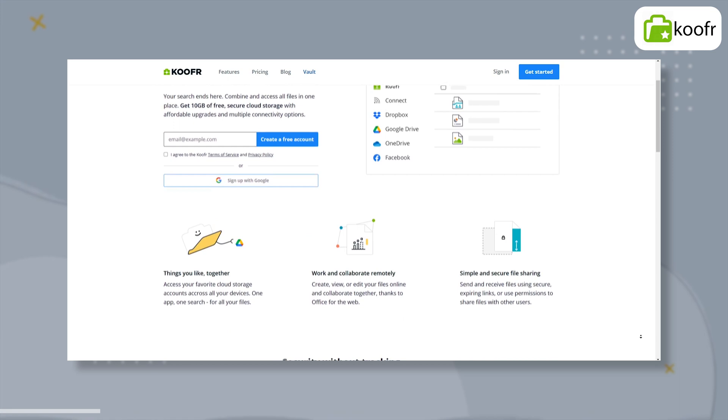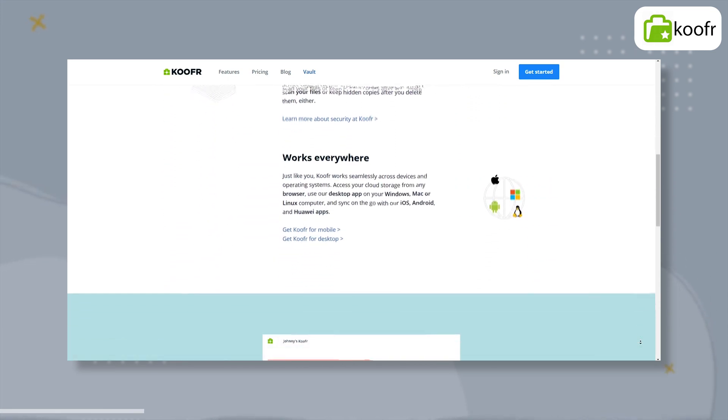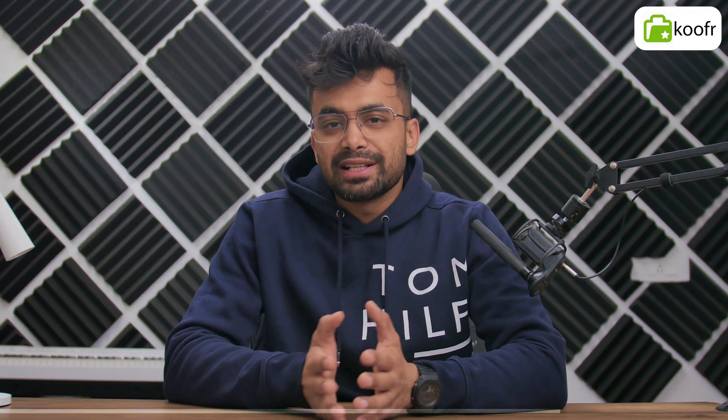Koofr is a small cloud storage company from Slovenia that recently upgraded its free cloud storage plan. You now get 10 GB of storage for free, but there is no achievement or referral program to expand this further. Because of its location in the European Union, all of Koofr's customers are protected by GDPR, and the service scores well for both security and privacy. The biggest problem with the service, apart from the price of its paid plans, is that it lacks zero-knowledge encryption. Still, Koofr certainly seems more trustworthy, at least in terms of user privacy.